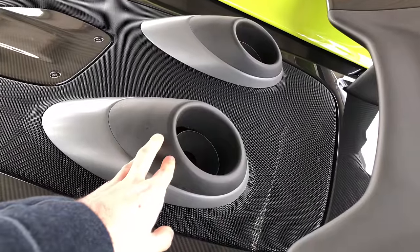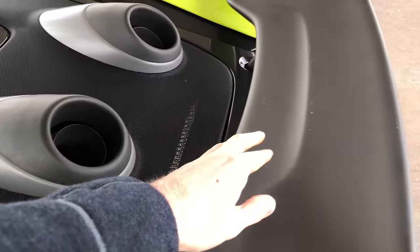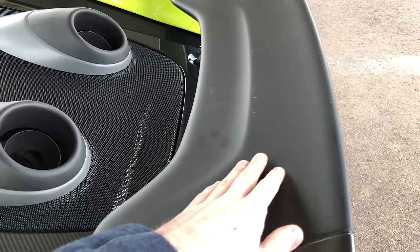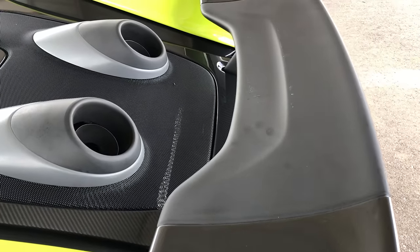But what about heat? You'll notice the matte coloring of the middle section of the wing — this isn't purely an aesthetic touch. It's an application of Cerakote, a ceramic coating that protects the carbon fiber wing from the heat of the exhaust when you're running flat out.